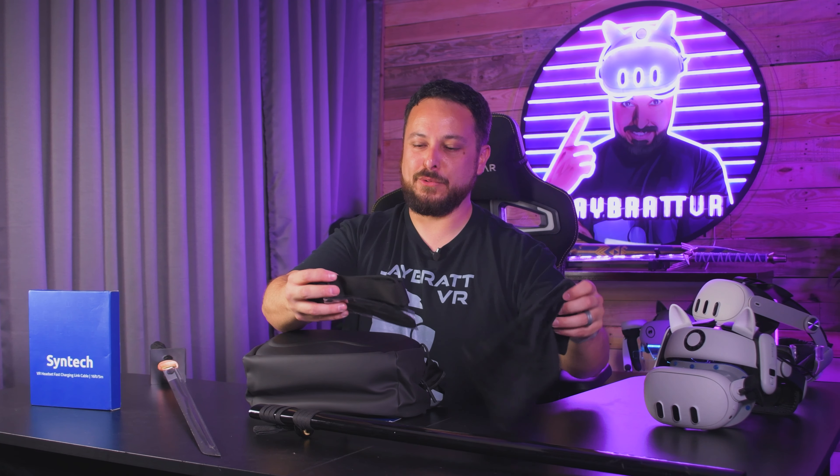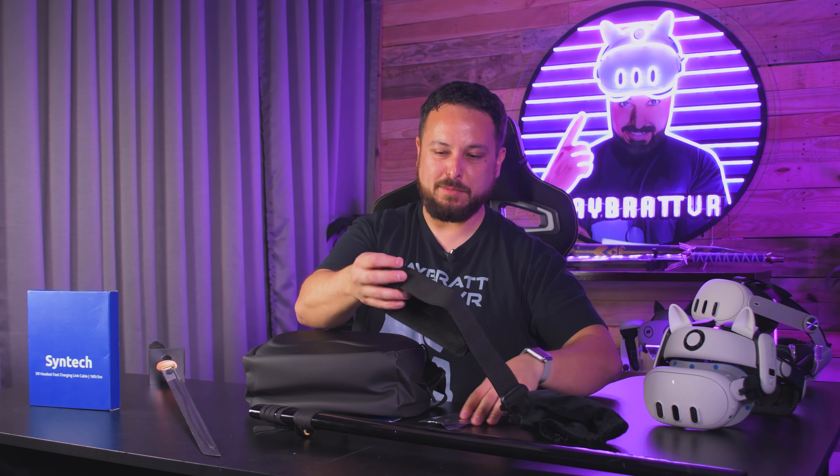That needs to be sharpened. I see it's a package from Syntec. We have got one fast-charging link cable, and we got their new crossbody bag.